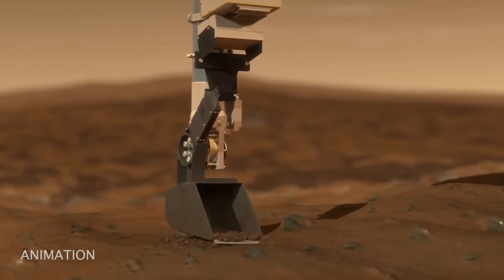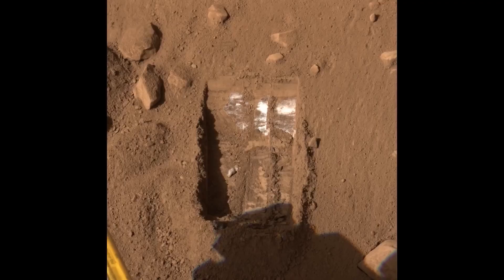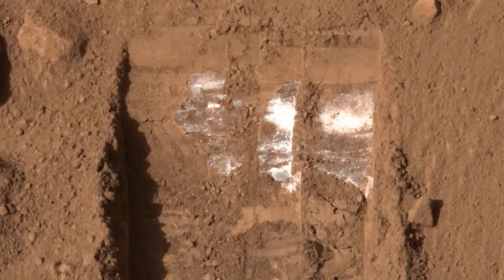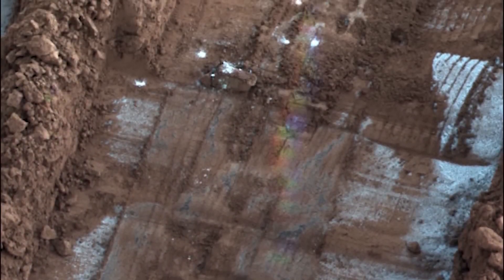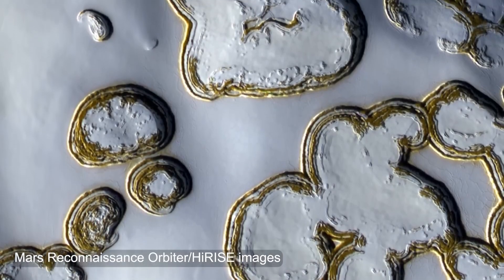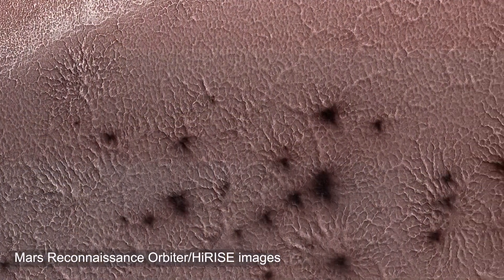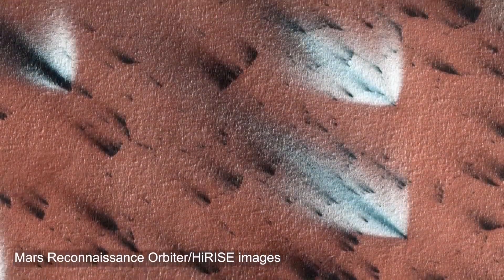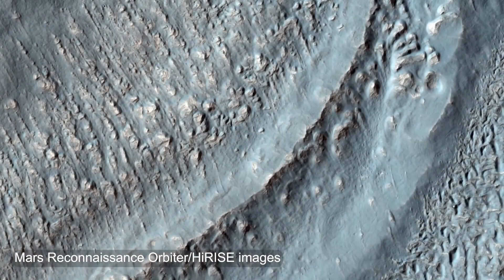However, thanks to NASA's robotic Mars explorers, scientists have been able to investigate the planet's peculiar winter occurrences. Here I will demonstrate some of the findings they have made. On Mars, you may find both water ice and carbon dioxide snow, sometimes known as dry ice. Water ice snow melts before it reaches the ground on Mars, but due to the very low temperatures and extremely thin atmosphere, dry ice snow actually does reach the ground.